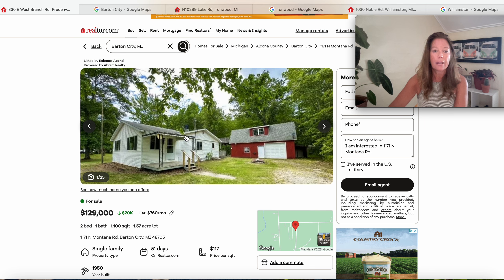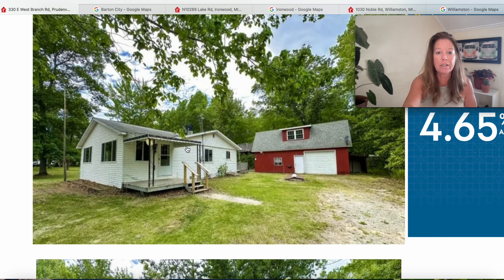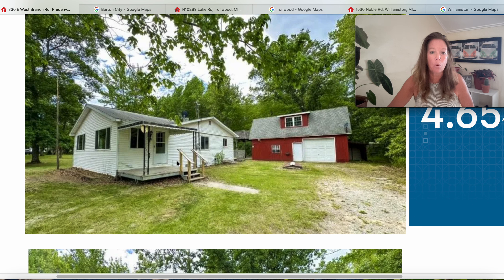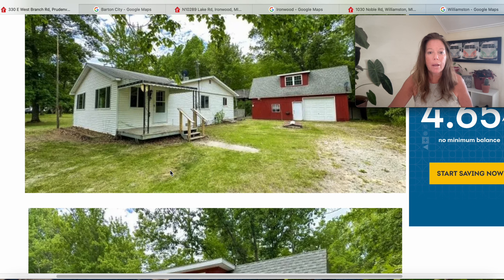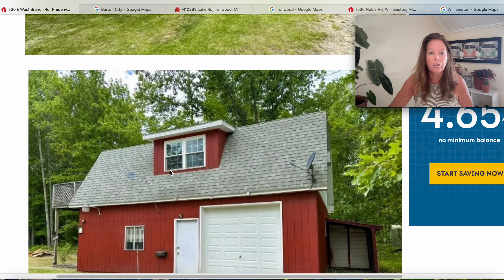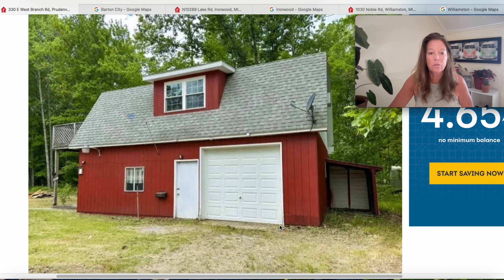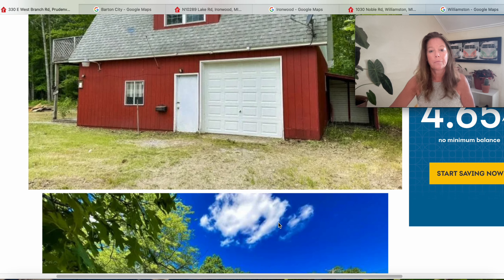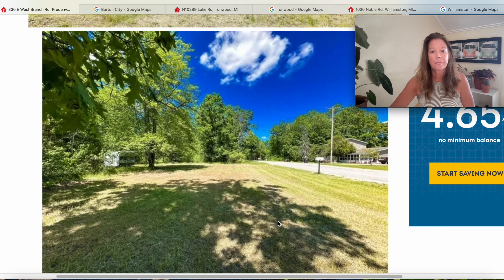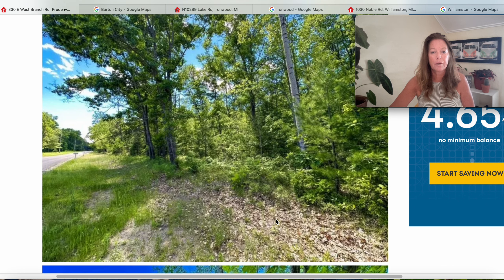This is 1171 North Montana Road, Barton City — it's been on the market 51 days and it's two bedrooms, one bathroom. Nice little detached garage, a covered porch here, and a nice driveway. There's our garage with a dormer and an upper deck. It does have a little storage on the back side as well. There's our part of our parcel — looks very private.